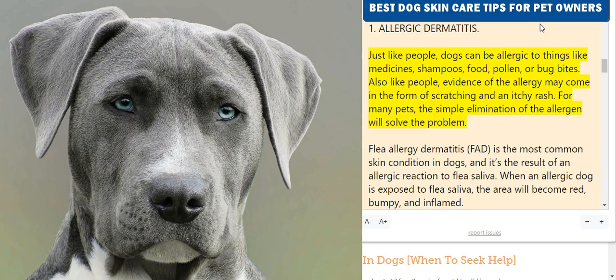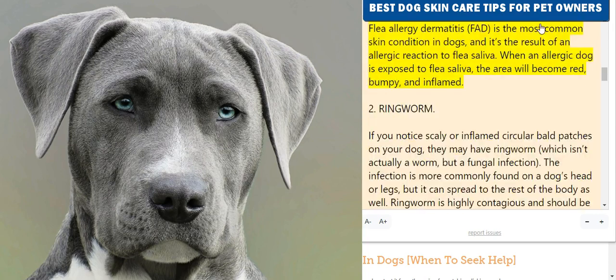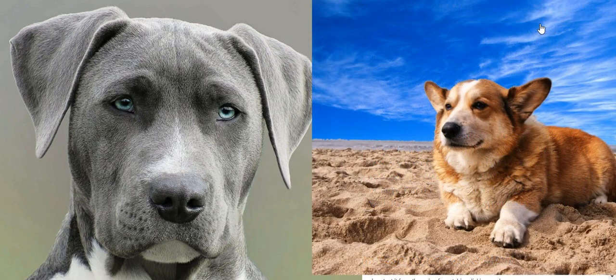1. Allergic Dermatitis. Just like people, dogs can be allergic to things like medicines, shampoos, food, pollen, or bug bites. Also like people, evidence of the allergy may come in the form of scratching and an itchy rash. For many pets, the simple elimination of the allergen will solve the problem. Flea allergy dermatitis is the most common skin condition in dogs, resulting from an allergic reaction to flea saliva.